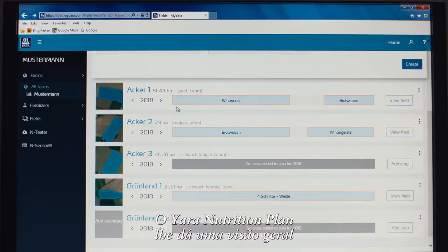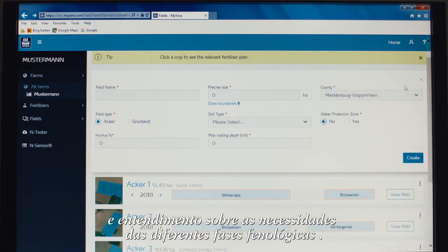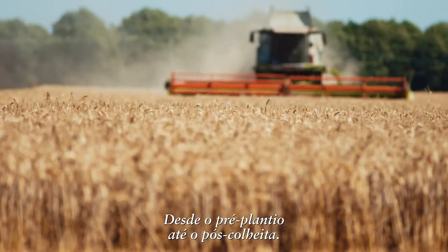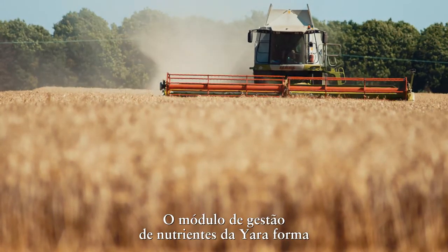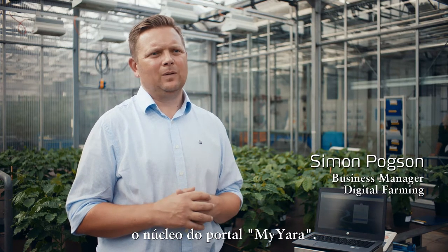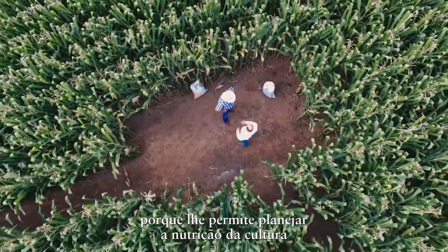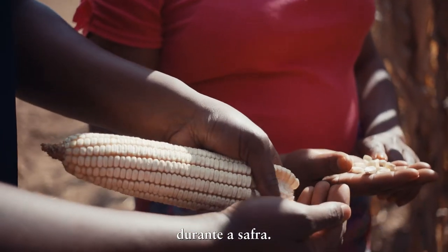The Yara Nutrition Plan gives you an overview of your crop nutrition requirements and insights for the whole crop rotation seasons, from pre-planting to post-harvest. Yara's nutrient management module will form the core of the MyYara portal, and this is the module that is most valuable to the farmer because it allows him to plan the nutrition of the crop throughout the growing season.